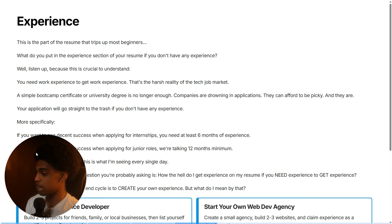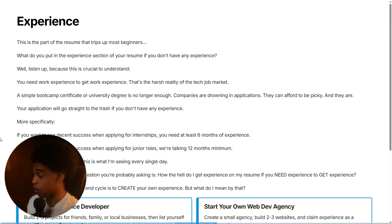More specifically, and I want you to write this down: if you want to see decent success when applying for internships, you need at least six months of experience. And if you want to see decent success when applying for junior roles, we're talking 12 months minimum. I know it sounds insane, but this is literally what I'm seeing in the market every single day. But how do you get experience if you need experience to get experience? The only way to break this cycle is to create your own experience.